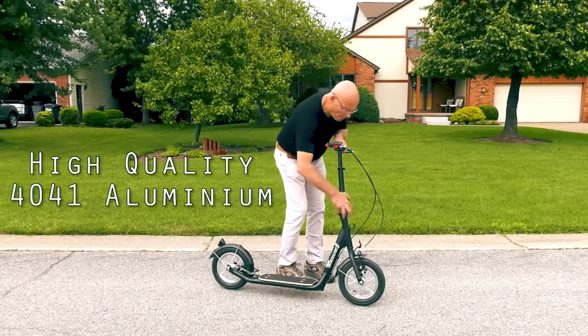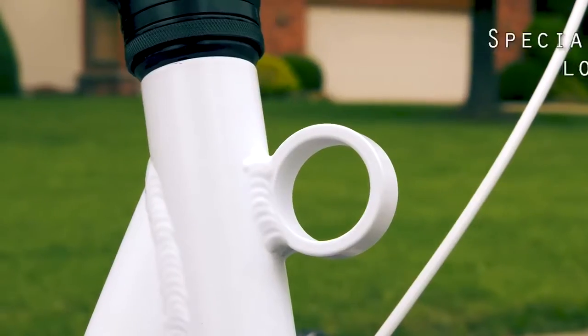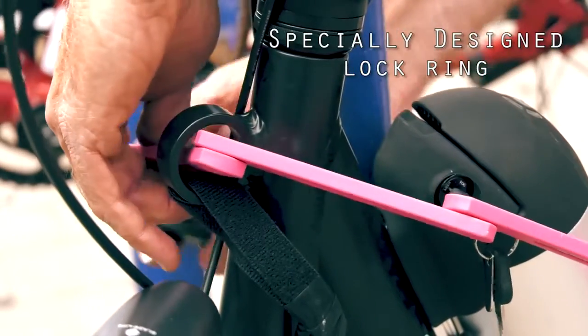With its aluminum frame, the Atom is portable for transport in most cars or on public transportation, while the lock ring makes outdoor storage simple and secure.